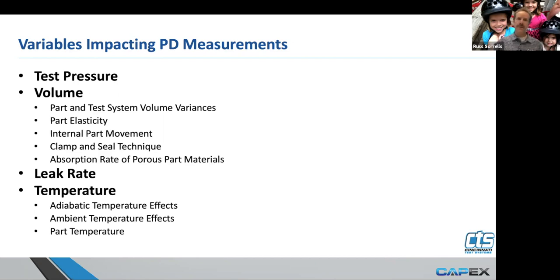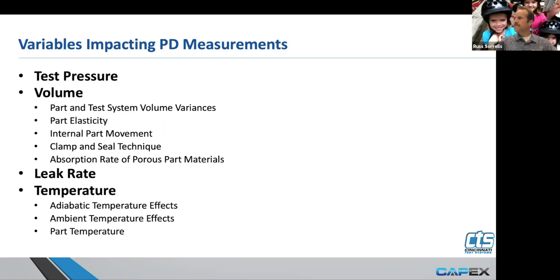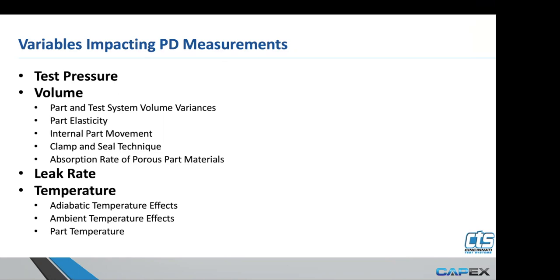Temperature always impacts our results — we're measuring pressure change inside the part, so anything that affects pressure change inside the part is going to affect our ability to test accurately. A question came in: the gas law also takes into account temperature change — how do we incorporate temperature change?